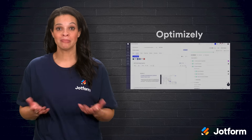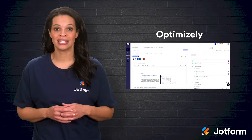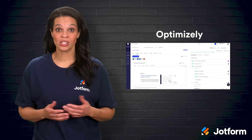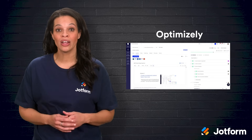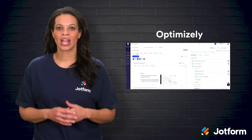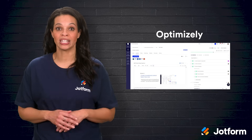Then we have Optimizely, a platform centered on experimentation and A/B testing. If you've ever wondered whether changing a headline could boost sales, or if a different color on your call-to-action button might lead to more sign-ups, Optimizely is where you run those experiments. Testing small changes and iterating gradually can add up to significant improvements in your conversion rates over time.